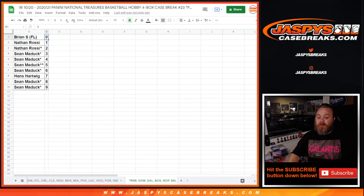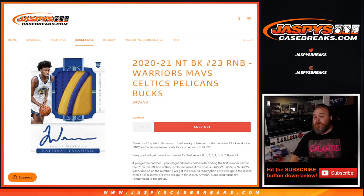Brian S. with the zero spot gets any and all redemptions for these five teams — Golden State, Dallas, Boston, New Orleans, and Milwaukee — even known one-of-one redemptions. Nathan with the one spot gets any live, in-person one-of-ones. That's the random number block randomizer for the Warriors, Mavs, Celtics, Pelicans, and Bucks for 2020-2021 National Treasures basketball, Pick Your Team number 23. The break itself is coming up next. I'm Sean, JaspisCaseBreaks.com — thanks for hanging out, we'll see you next time.